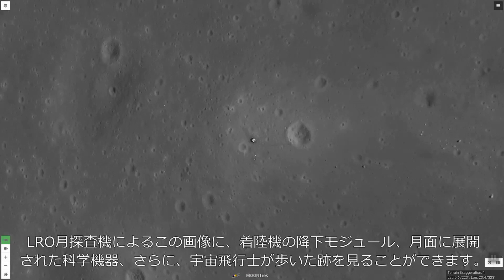In this view from the Lunar Reconnaissance Orbiter, you can see the descent stage of the lunar module, some of the scientific instruments they deployed on the lunar surface, and even the dark lines of the astronauts' footprints.